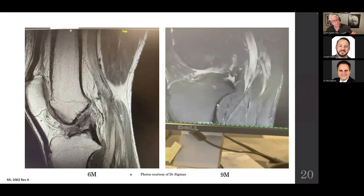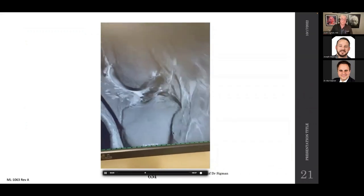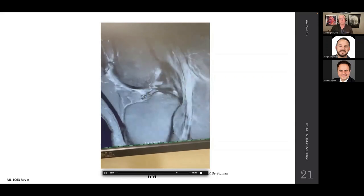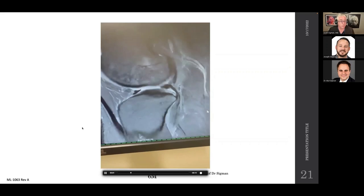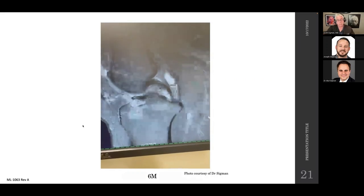A professor from Dartmouth came to me early in commercialization. On MRI at six months you can see the implant organizing and heading in the right direction. At nine months there is more consolidation and maturation. At nine months this patient was completely pain free with full range of motion and trace Lachman, and at age 45 we allowed him to resume hiking and skiing in New Hampshire.